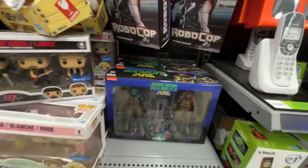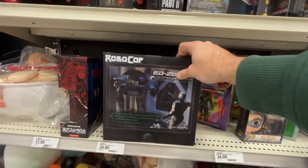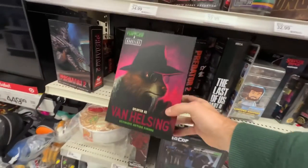Oh baby, mama mama. Wow, look at this. Got... first time seeing this in stores. Oh my goodness.